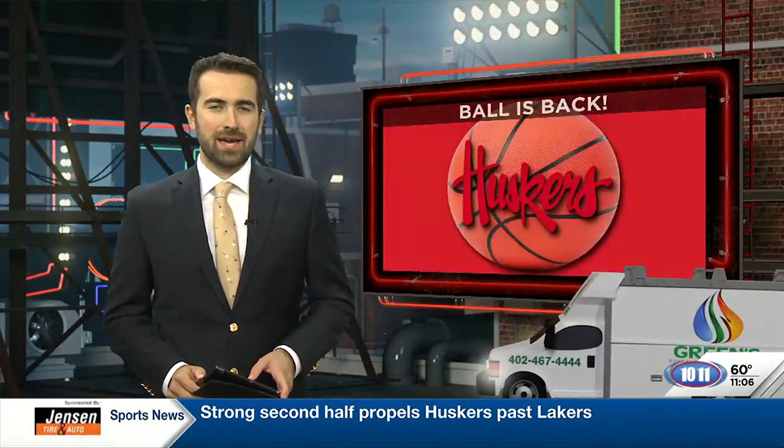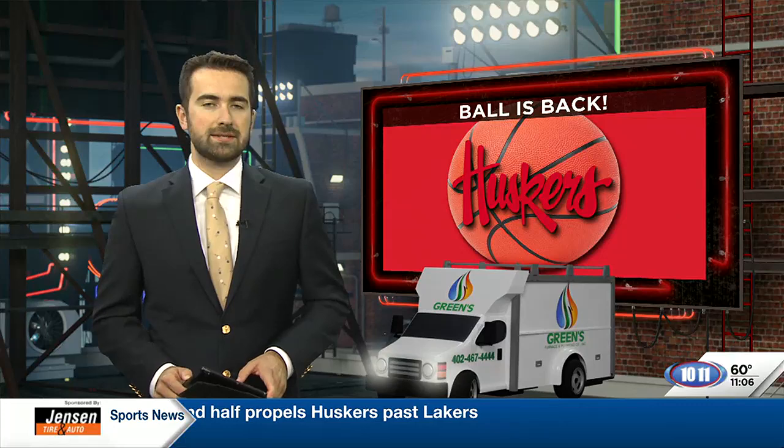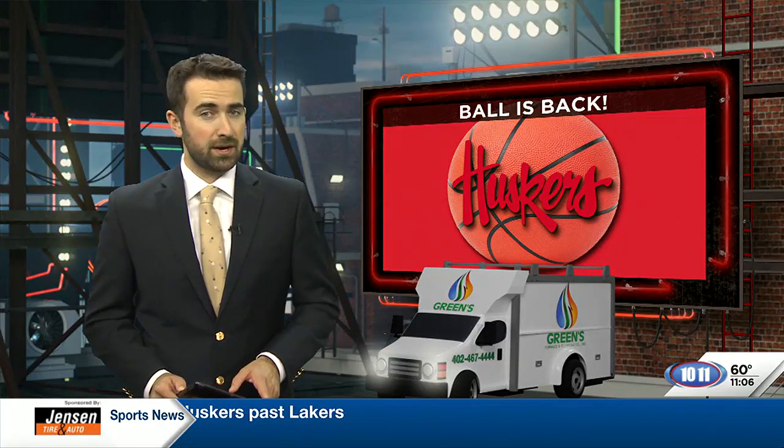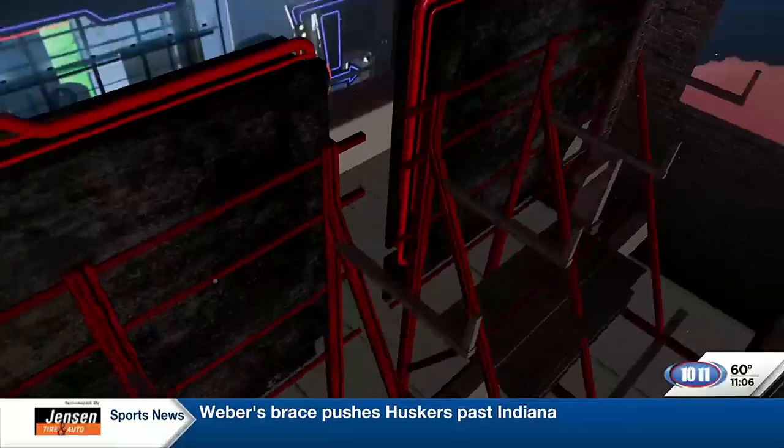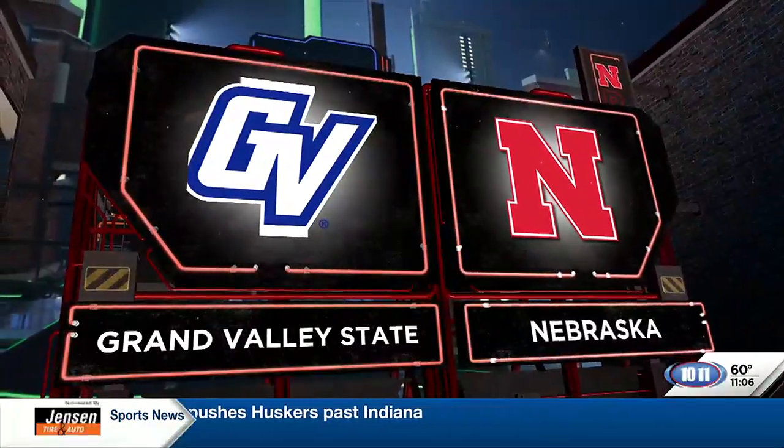Sound the alarm — basketball is officially back at PBA. Huskers men's and women's are hosting exhibitions this afternoon as they each prepare for the upcoming season, which is just seven days away. We'll start with the men's squad, hosting Grand Valley State.